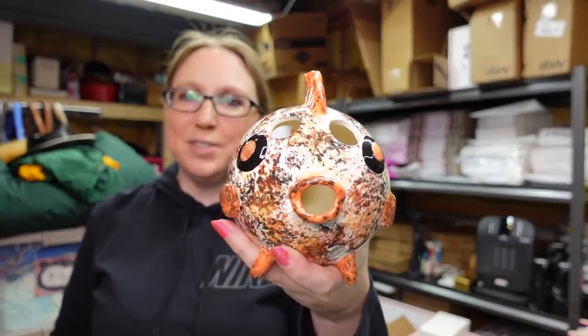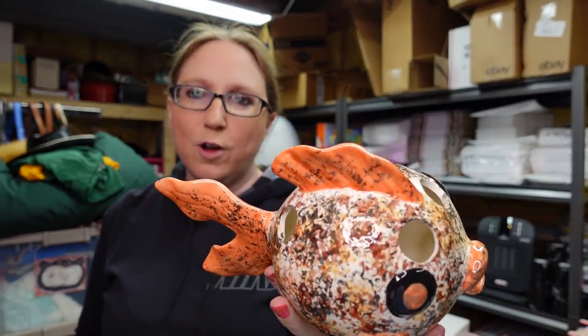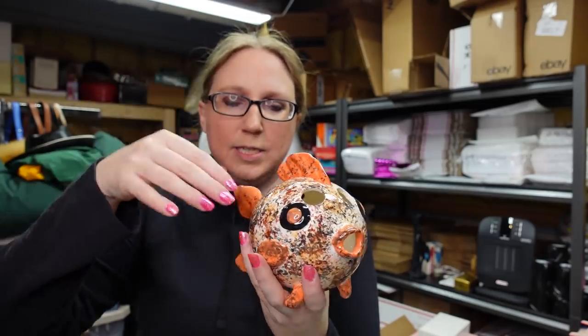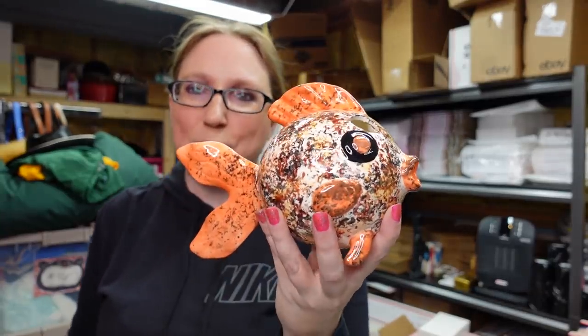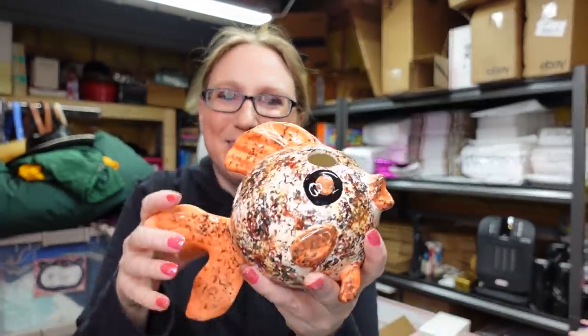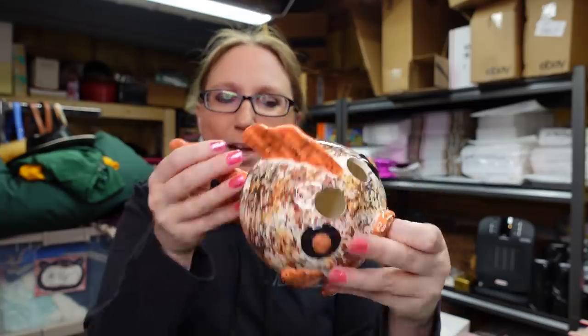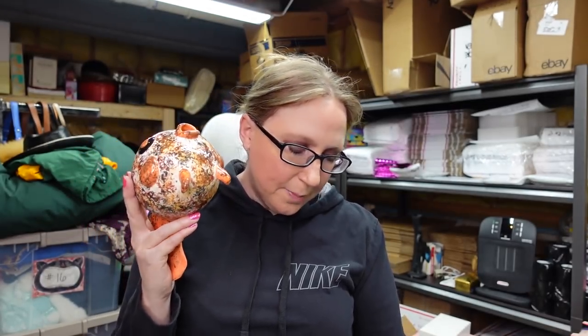I got this orange ceramic fish. I thought it was so cute. I'm thinking this is kind of like a flower frog — you would arrange flowers in it with these little holes, kind of like a bowling ball where there are holes for your fingers. Really cute fish with no markings on it. I paid $1 for it and listed it as a buy it now for $22.99.